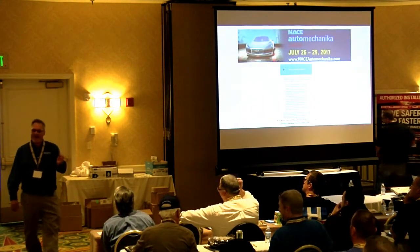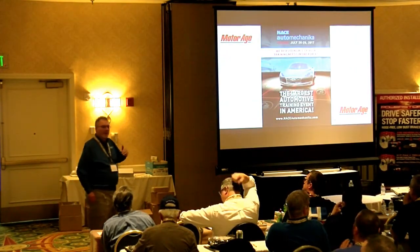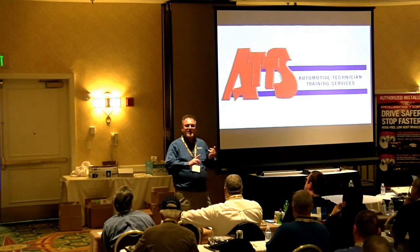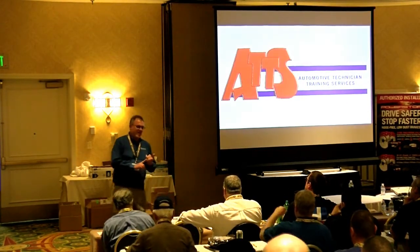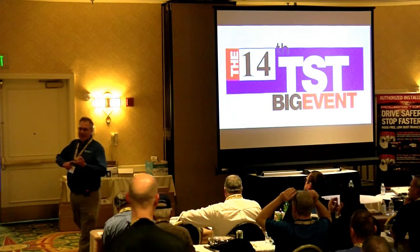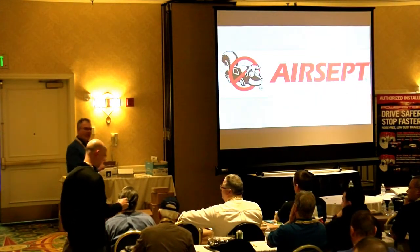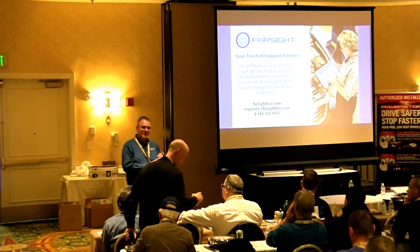I want to represent it properly. So I'm going to give you a little bit of information and then take a couple questions. First of all, 1234YF is coming. It is in almost all of the Chrysler products and began going into Chrysler products in 2013.